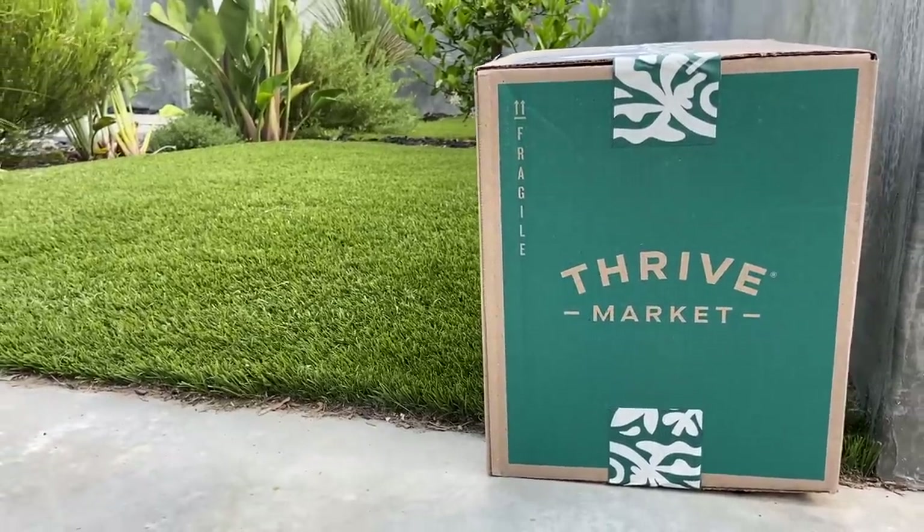My name is Autumn. I'm a certified clinical nutritionist with my master's in nutrition and human performance, and today's video is sponsored by Thrive Market. More on them in a bit.